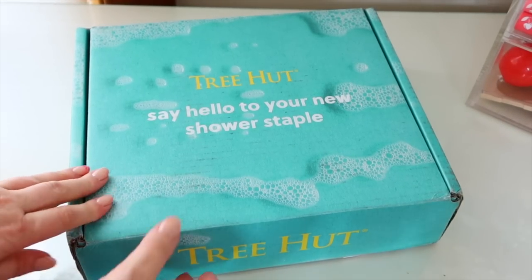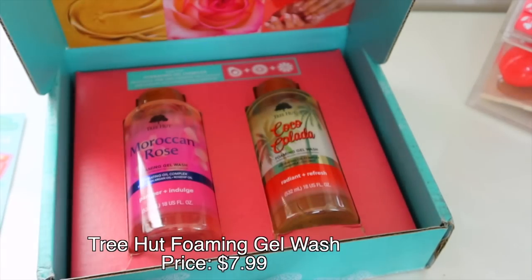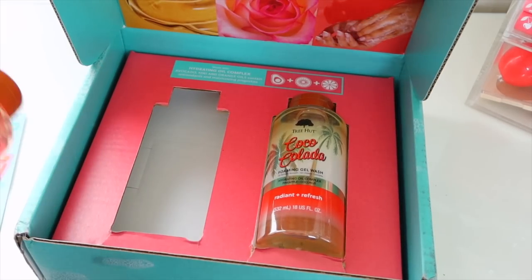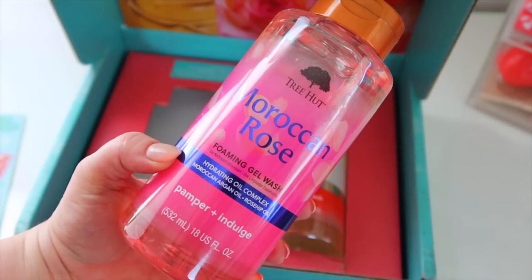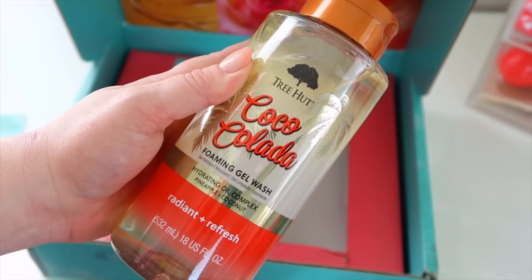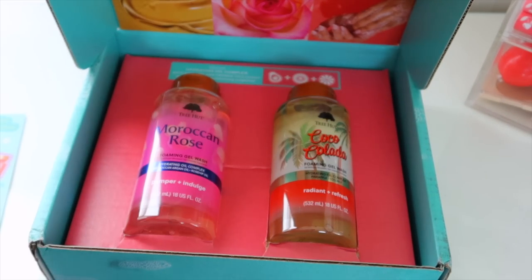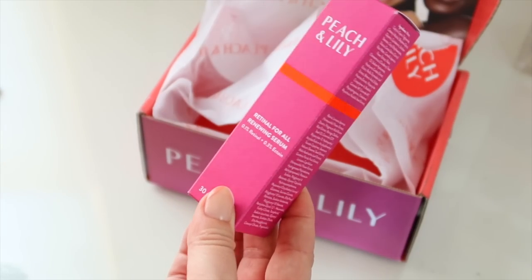Tree Hut sent me another package with their new shower gels — so cute, even included fun little stickers. They sent me a random assortment I didn't own yet: the Moroccan Rose new foaming gel wash and the Coco Colada — perfect for summertime. These are supposed to be really hydrating with avocado, kiwi, and orange oils in the formula. Thank you Tree Hut!